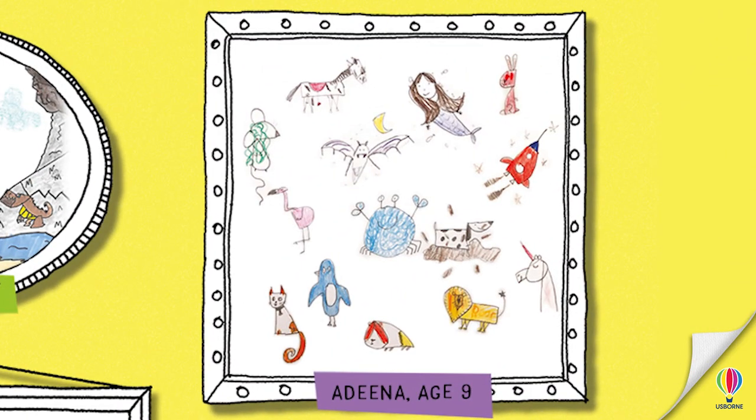And we have got Adina, and Adina has drawn pretty much everything! She has drawn a horse, a mermaid, a rabbit, a mouse, a bat, a rocket, a flamingo, a crab, a dog, a unicorn, a lion, a penguin, a guinea pig, and a cat. That is a lot of things, Adina! My favourite out of all that is the dog, because the dog is jumping around in some mud, which I think is very cool. My favourite is the lion — you can barely see it but it's got a little star on its tail, like magic. And the mouse has got green hair!